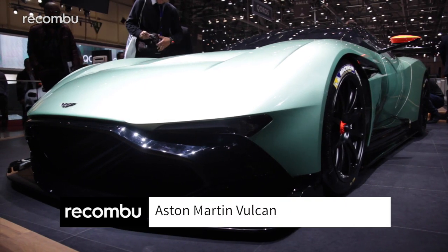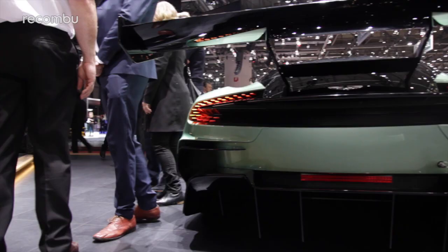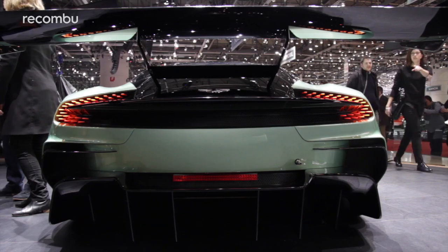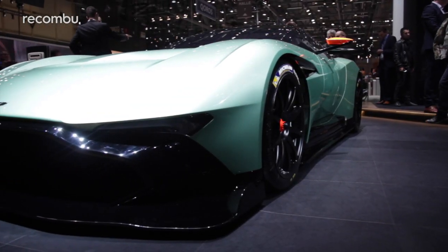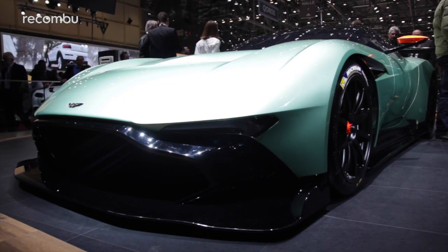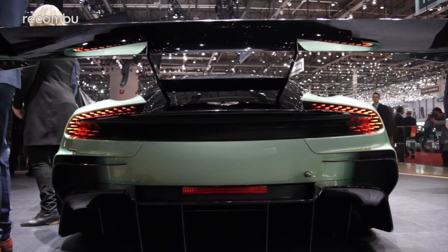So what's the craziest concept at the Geneva Motor Show? Probably this, the Aston Martin Vulcan. It's designed to go head-to-head with the likes of the Ferrari FXXK and the McLaren P1 GTR. But if we're judging this fight on looks alone, then we already have a clear winner, as long as you like Radioactive Green.